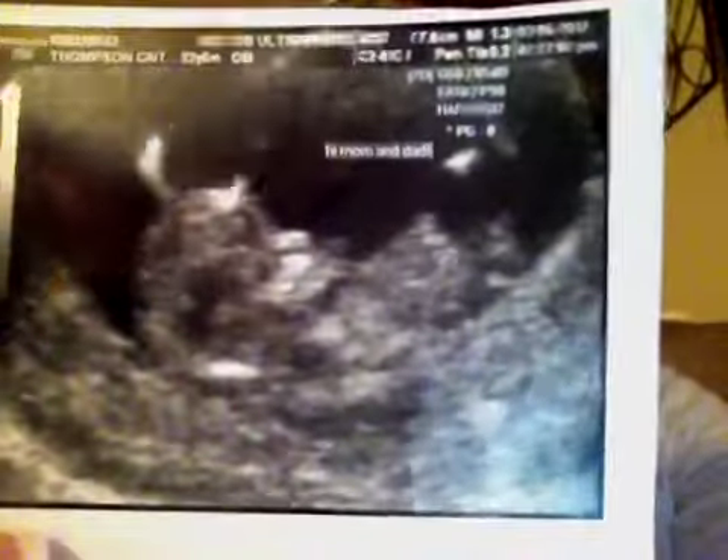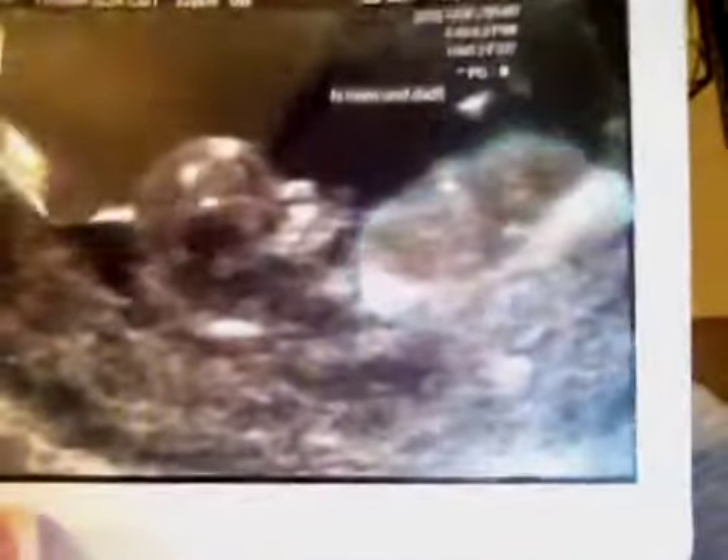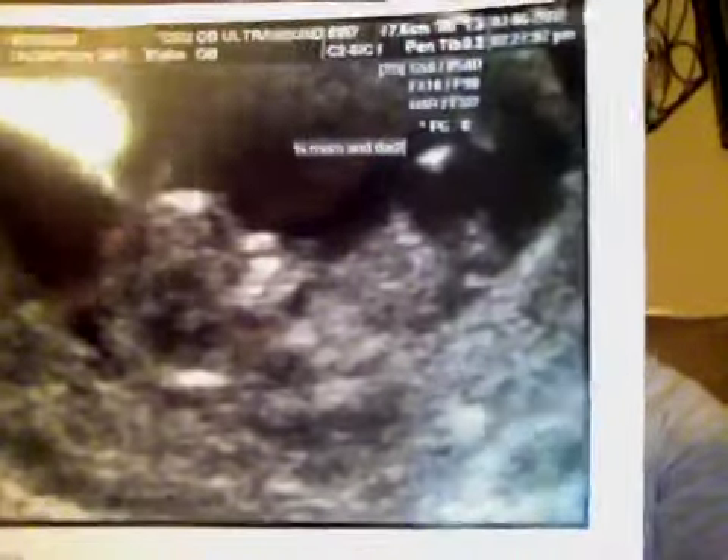I'll start off by showing you guys pictures of the baby. The baby was measuring right on track, heart rate was 176 beats per minute. It was so cute — it was moving around, kicking a little bit, and it actually looks like a baby now, not really like a little bean. Here is the profile picture — you can see the little mouth and the nose. They put 'Hi Mom and Dad' up on the thing.